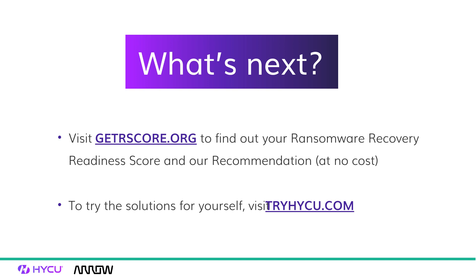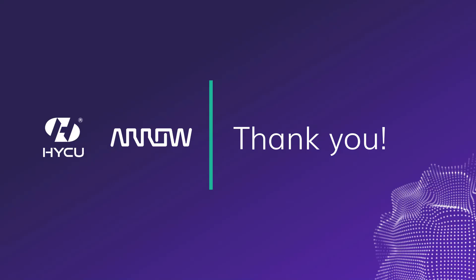I also encourage you to put your hands on the solution — let's not just talk about how great it is, please download it and test it. You'll have support from our systems engineer during the evaluation period and we'll assist you so that everything goes smoothly. With that, let me pass the word to Alexander to show you how it actually looks in action.